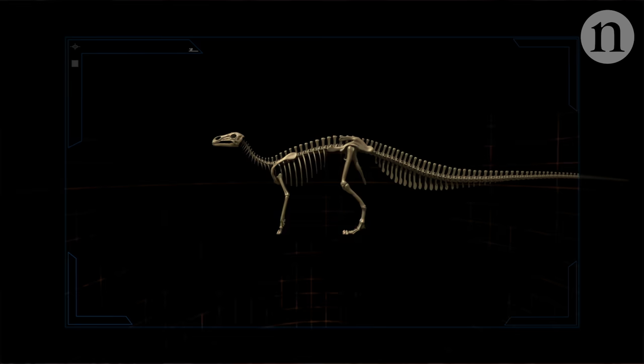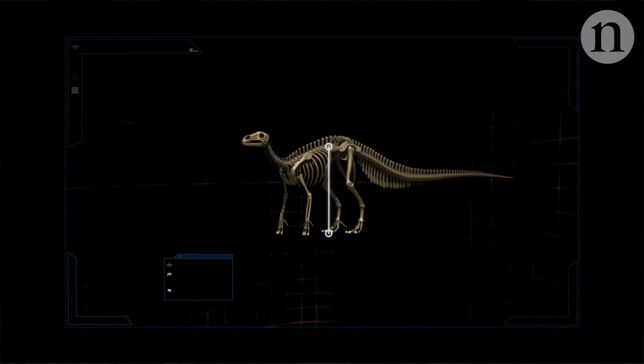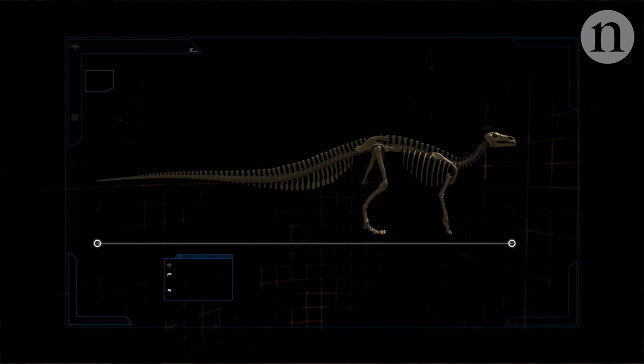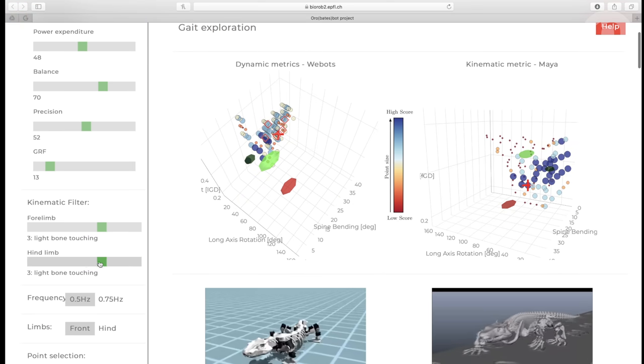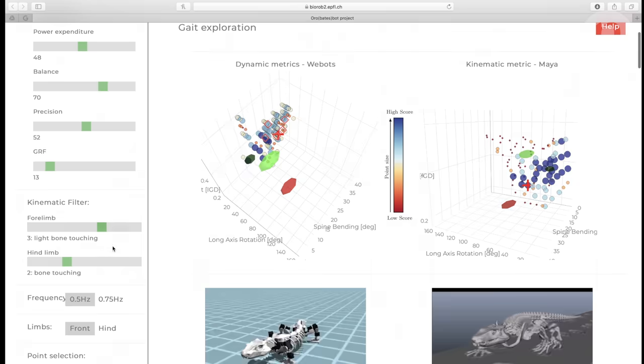The researchers hope that some of their methods could help reverse-engineer the movement of other fossilised animals, and they've made their model available for free online. Click the link in the description below to start your own investigation into Orobates' movement.